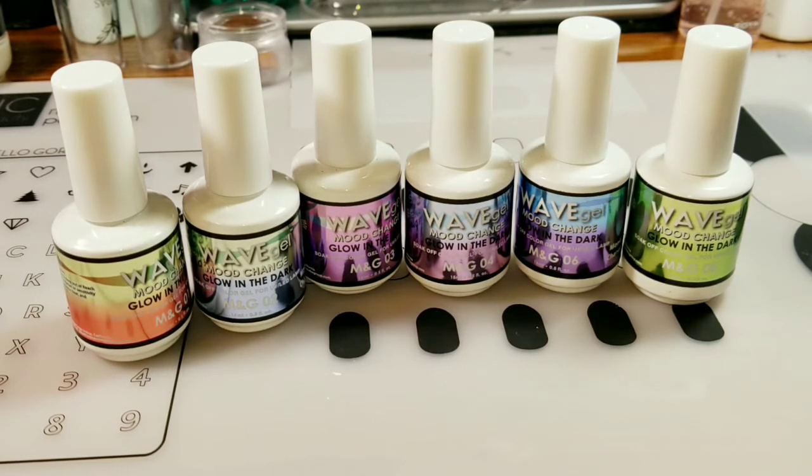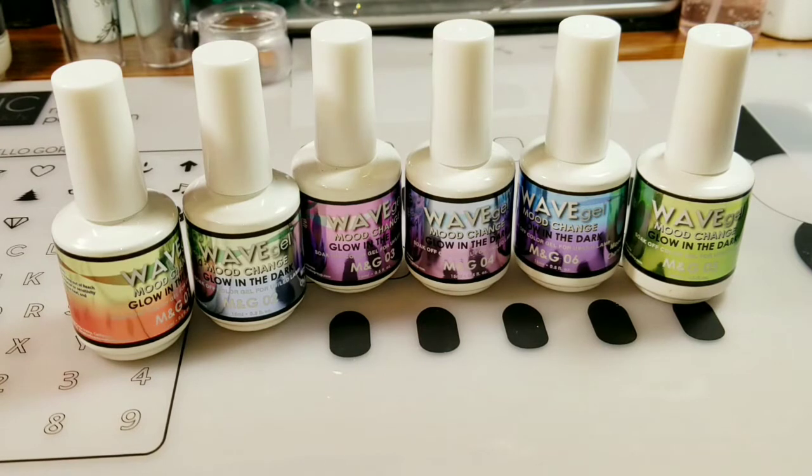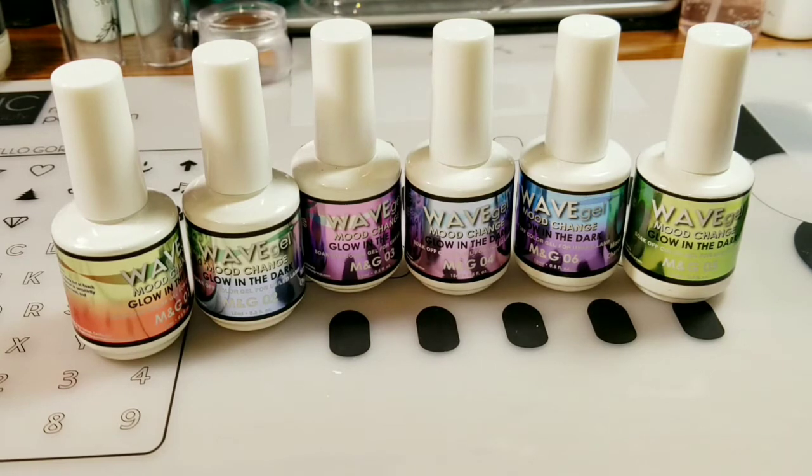I will probably end up doing nail polish swatching of it and just posting the pictures on Instagram. Let me know what you guys think in the comments below. Are swatch sticks okay? Would you rather see me apply it on my nails? Whatever you think is good, I will do.